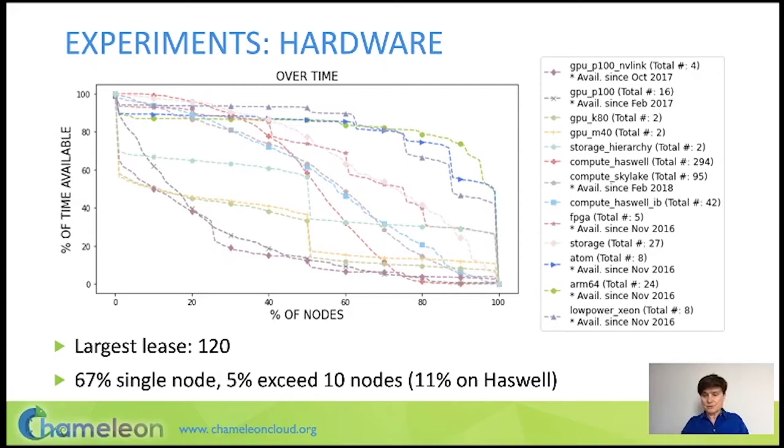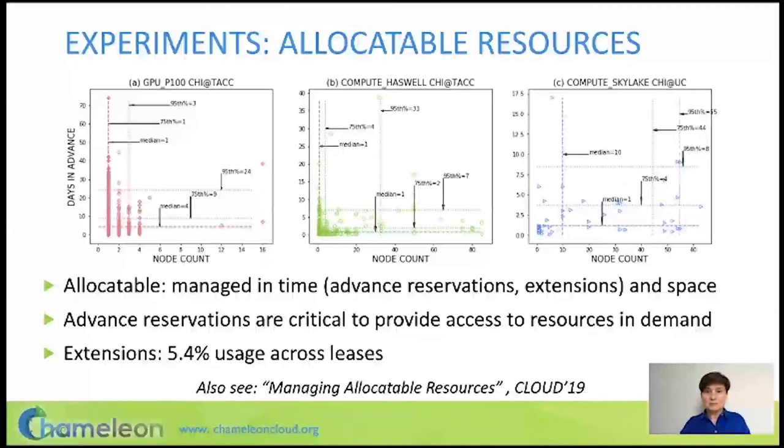When you have resources with varying demand, the question arises of how well you can arbitrate access to those resources among various users. If we take our most-used resource on Chameleon — the GPUs — you can see from the graphs that users typically ask for just one GPU. But generally speaking, most requests have to be made a few days in advance, so if we only supported on-demand access, those users would not be able to get those resources.